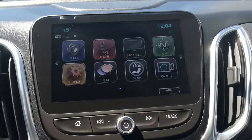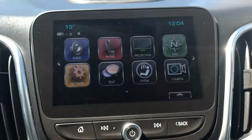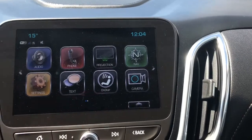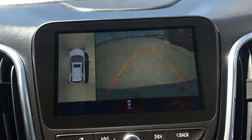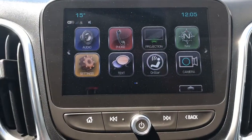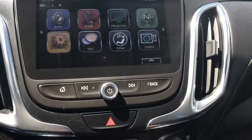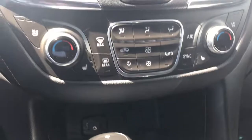We have our 8-inch HD screen with embedded navigation, which is a nice feature. We have AM, FM, and Sirius XM satellite radio. Throwing it into reverse, you can see our 360 surround backup camera, which is really handy, and it does have park assist as well. This is also a projection screen — if you plug in your Android or Apple phone, it will project onto the screen.